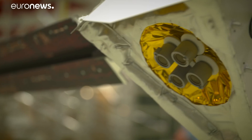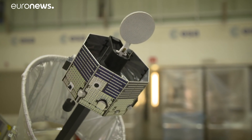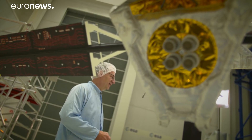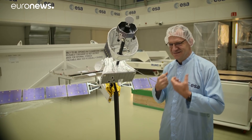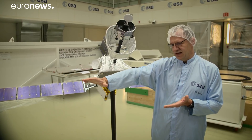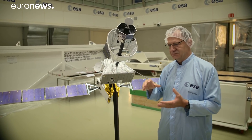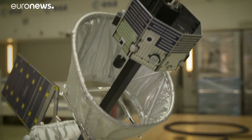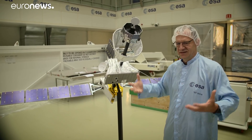Each space agency has a separate probe on BepiColombo. They'll fly together to Mercury — a seven-year cruise before breaking into orbit. It is a tricky journey. Mercury is a very fast-rotating planet around the Sun, so on one hand we are braking against the Sun's gravity, but on the other hand we have to speed up our spacecraft to fly together with Mercury. When we arrive, we can put our two orbiters into their dedicated orbits to do their best science.